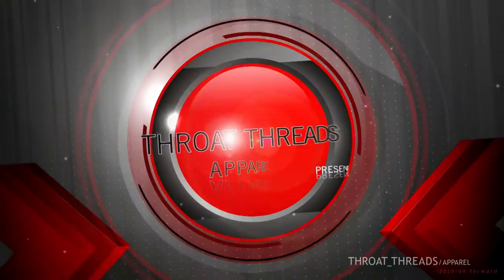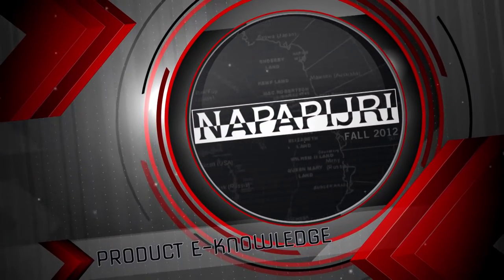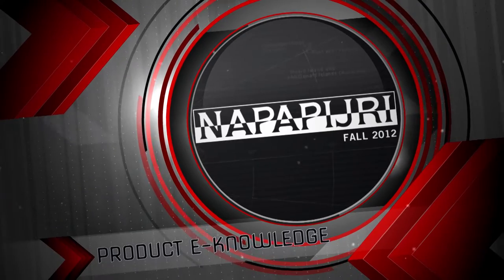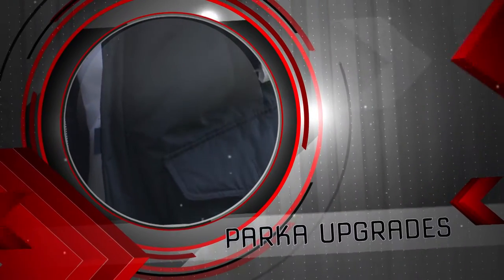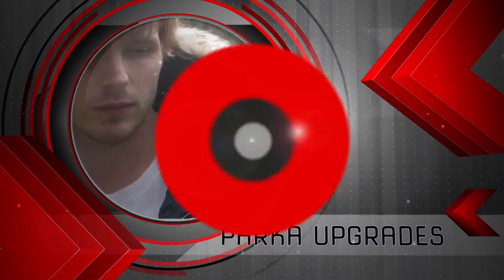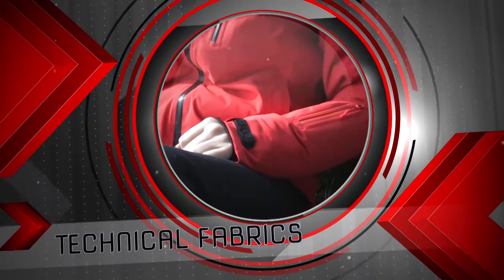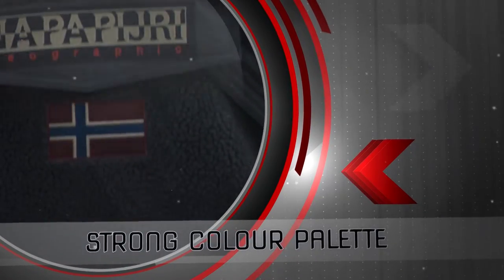This video is brought to you by STALA. My name is Tosh James and welcome to the Napa Piri Fall 2012 product e-knowledge, brought to you by Threads Apparel.